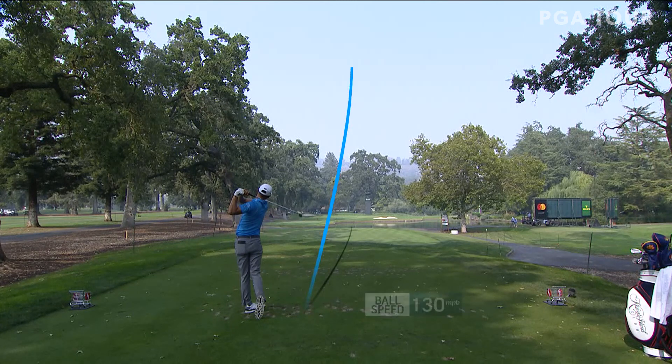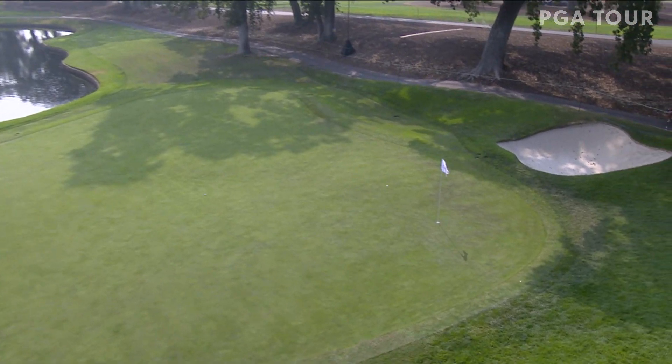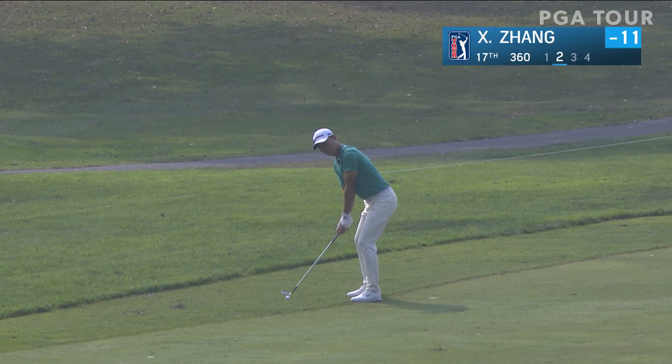James Hahn on the tee at 11. Hahn is looking for a pin cut high in the back left corner, and that one finds that perfect little tabletop, setting up the birdie.